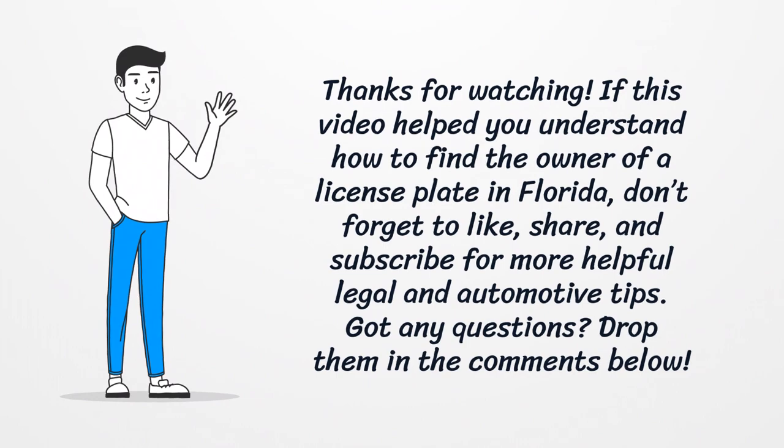Thanks for watching! If this video helped you understand how to find the owner of a license plate in Florida, don't forget to like, share, and subscribe for more helpful legal and automotive tips. Got any questions? Drop them in the comments below.